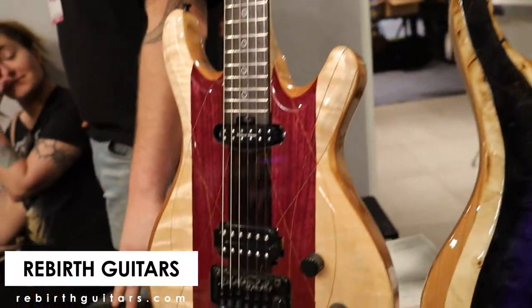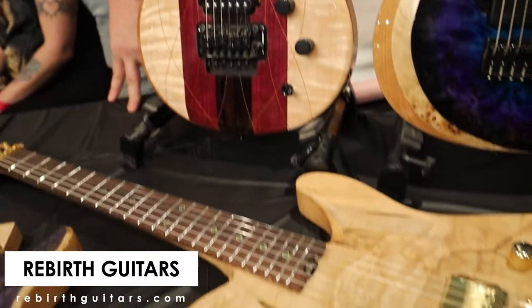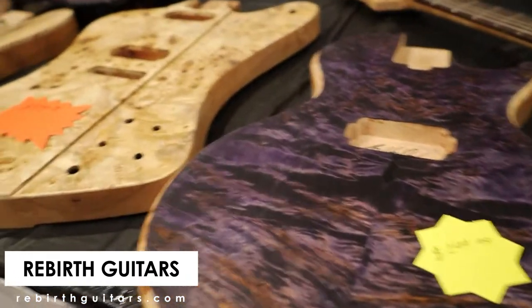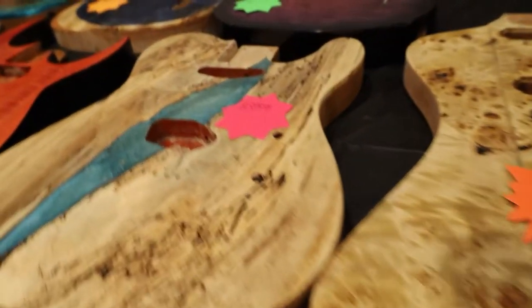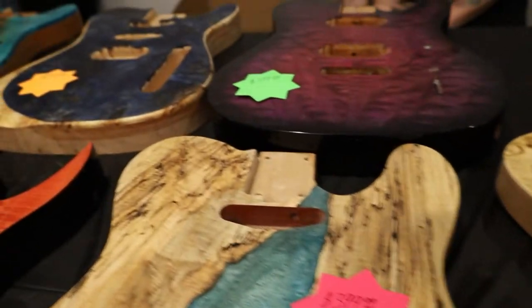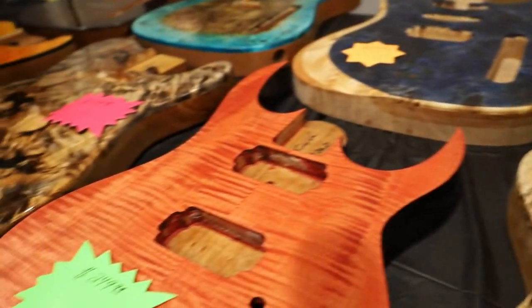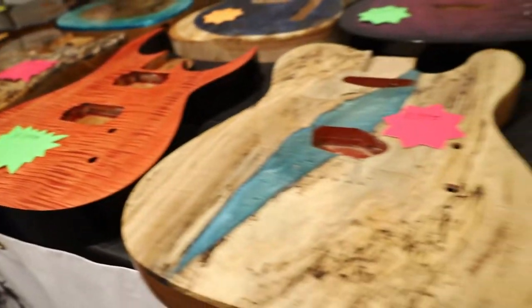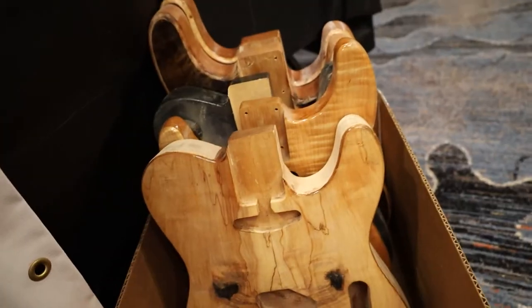Now I'm going to highlight some of the builder booths, starting with Rebirth Guitars. They were one of a couple builders there that are more focused on the modern type of guitar, with these awesome figured tops — poplar burls, bolted maples, resin fills, these awesome stains — just really beautiful bodies and full builds. They sell all their stuff on Reverb, definitely check them out.